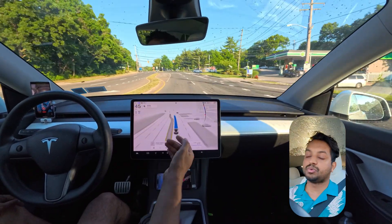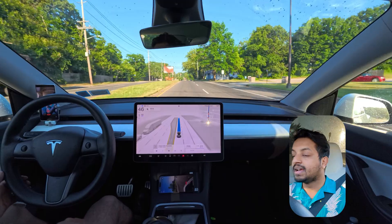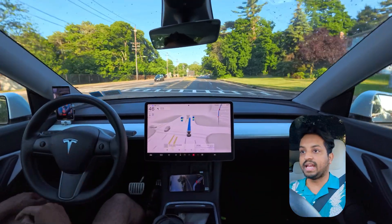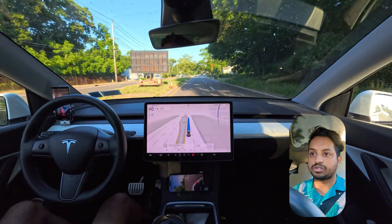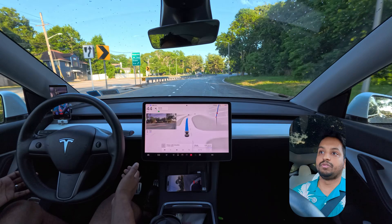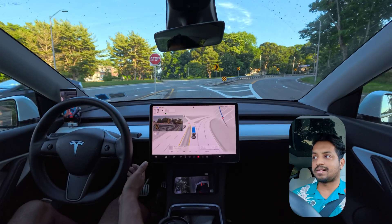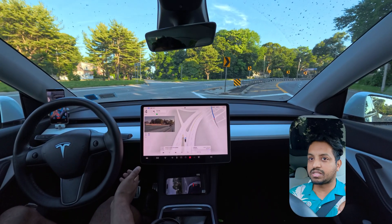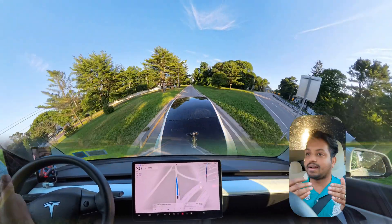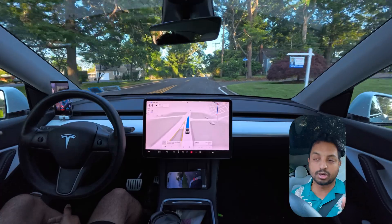I got the latest software — 2024.6.9 or something like that, I forget the exact version — but we have the new graphics and stuff. We're going to go straight and then the car slows down at a yellow light that just changed to green. We have to change lanes one more time to follow this route. One nitpick: the car changed lanes at the very last moment when it was already at a solid white line, but it had space to get in earlier.